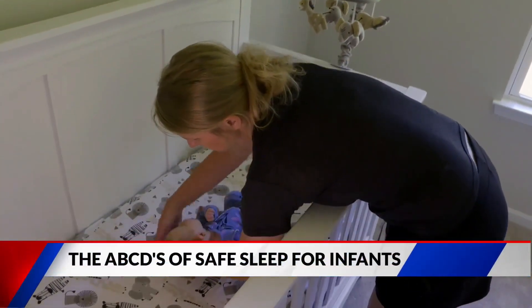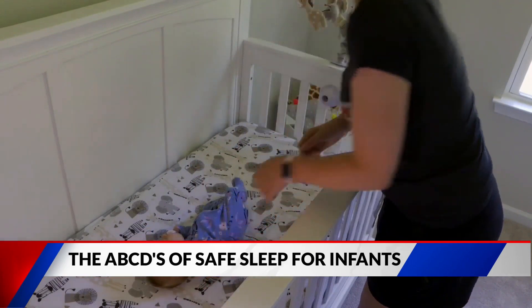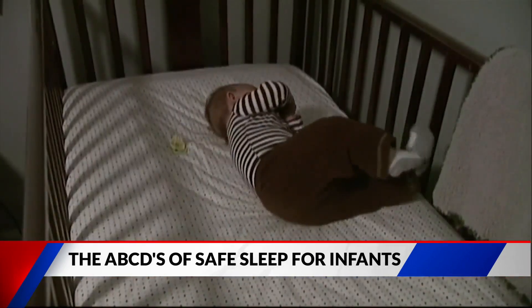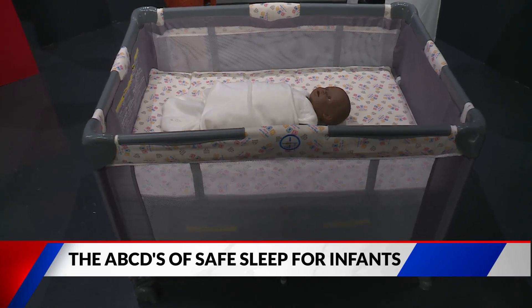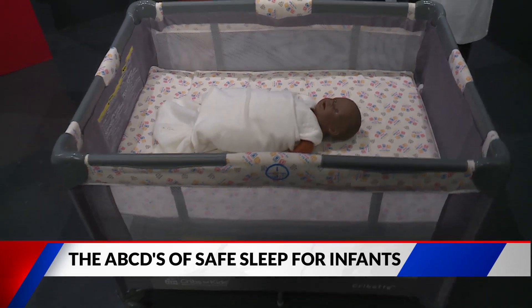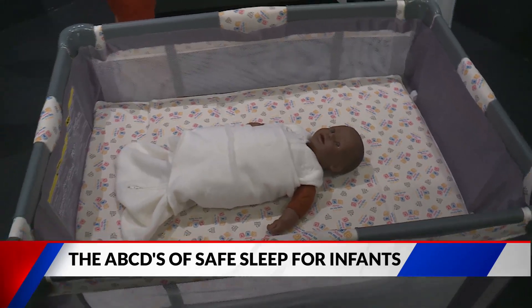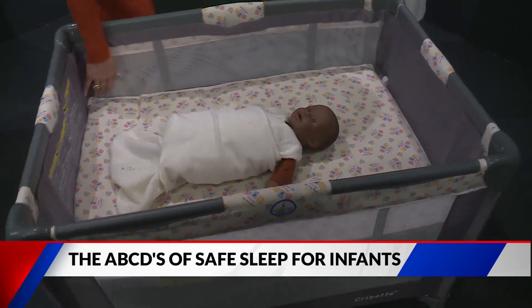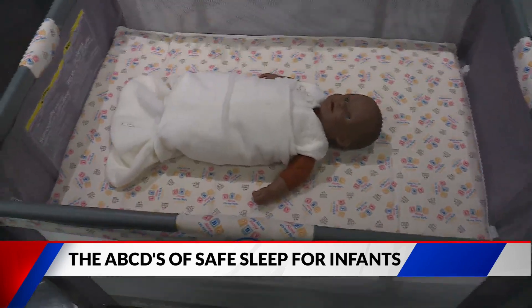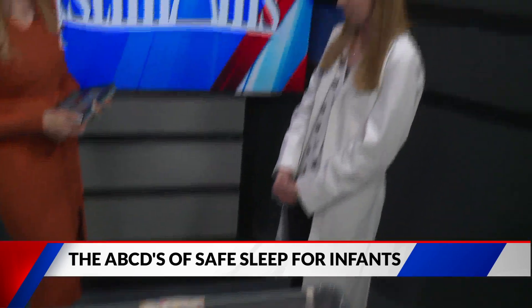C stands for crib. We want any crib certified by the Consumer Product Safety Commission. If you get an older crib, make sure the sides don't drop and that the slats are no wider than a soda can. No baby bumpers, no blankets. I always say the cutest thing in the crib should be your baby.